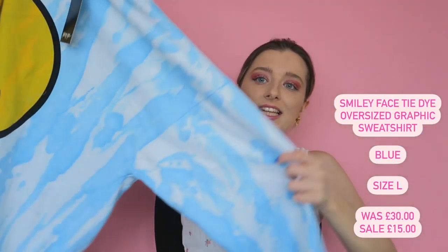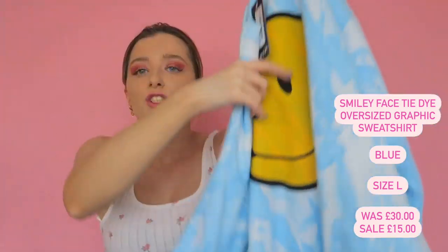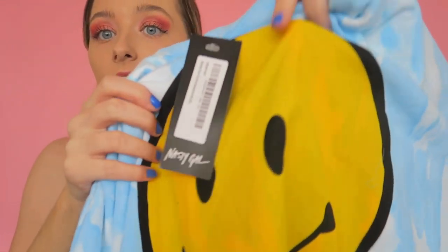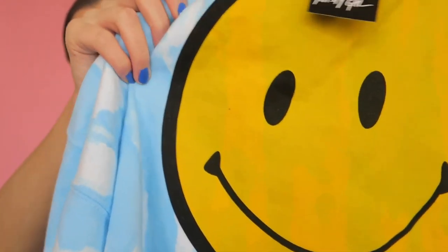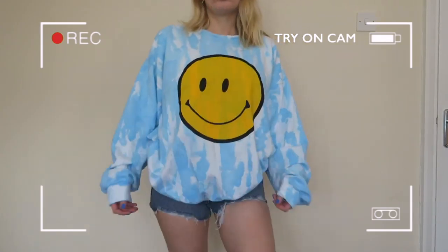Last but definitely not least — I was actually sent a jumper instead of the shorts I ordered, but anyway. This is a large blue tie-dye sweatshirt. It's huge, which is exactly the oversized fit I wanted from the other jumper. However, it has the same smiley face issue — the feel of it is not great and you can see the tie-dye through the face, which brings down the quality. It would be great for an airport outfit or throwing on over the beach in the evening, but I'm not sure about the wash-ability.